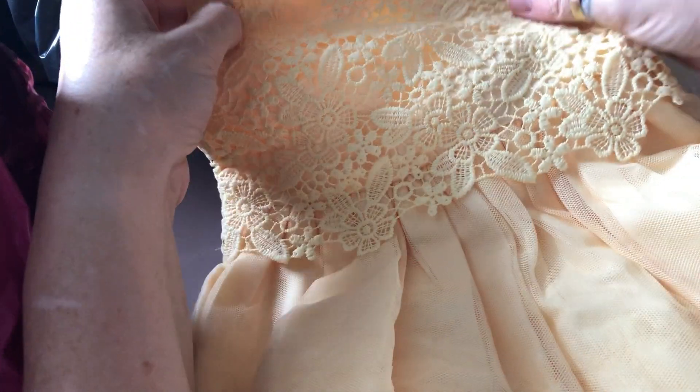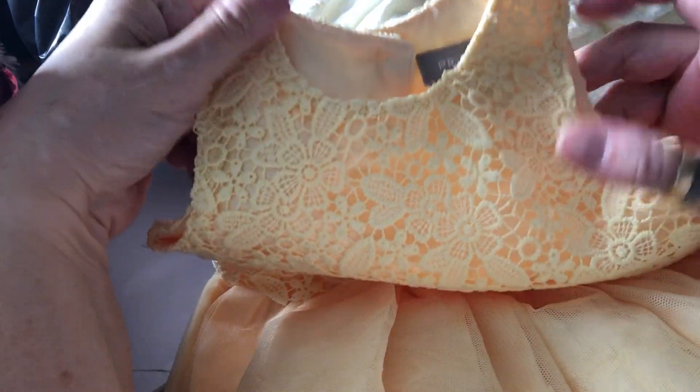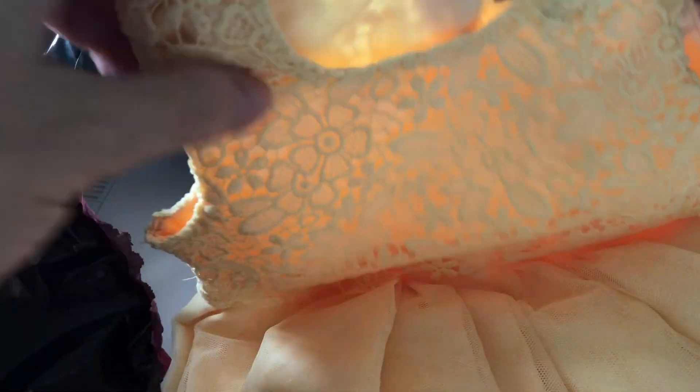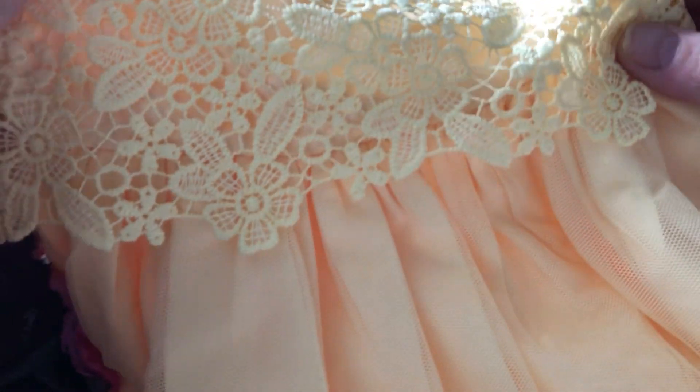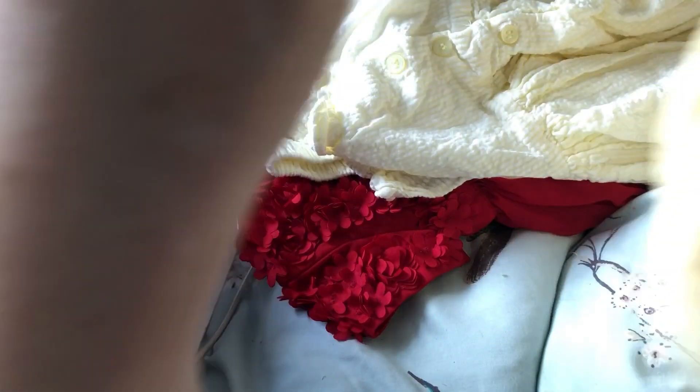First, there's this gorgeous dress. It is an egg yolk yellow — that's what colour I would describe it as. It's three to six months from Primark, and it will fit Tiffany and also Skylar and Shiloh. Look how lovely it is — it's net at the bottom, it's got lace at the top, it's got a silky underskirt. It's just beautiful and it looks like it's never been worn. Yeah, it's like an egg yolk yellow. Love it.